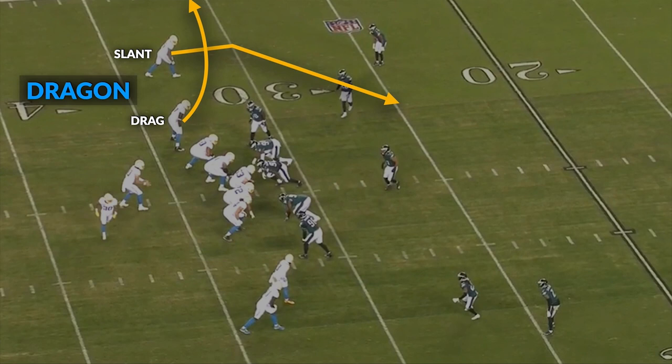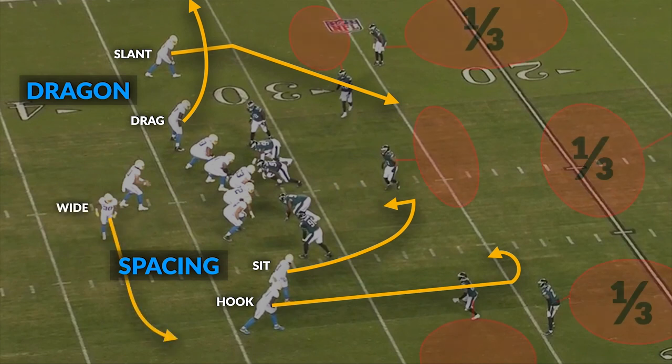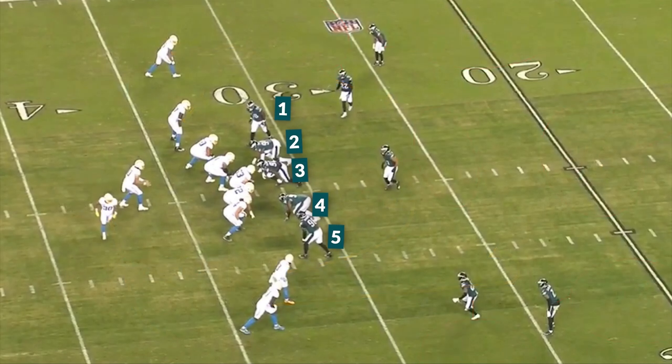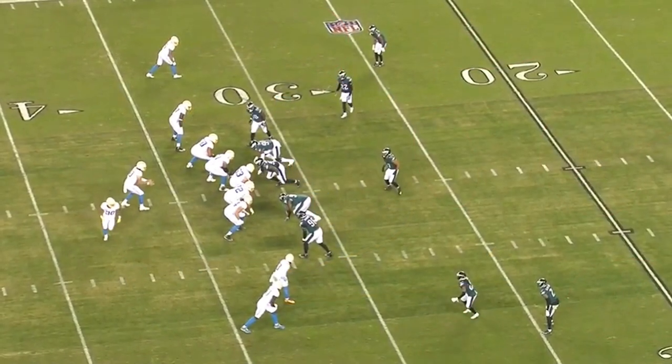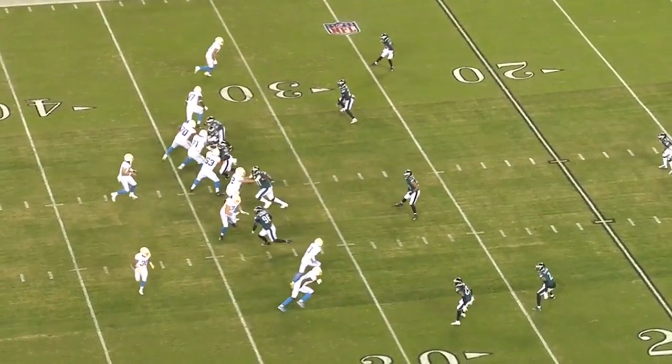On the back side, the concept is spacing, where the number one receiver is going to run a hook route at six yards, and the number two receiver is going to sit down over the ball at five yards, with the back running a wide. The play is called for three-deep zone, and that's exactly what the Eagles give Herbert. In fact, it's better than that, because the Eagles are playing a rush zone — rushing five at the line of scrimmage — and so they're vacating one of the zones below, which makes the play even more viable.